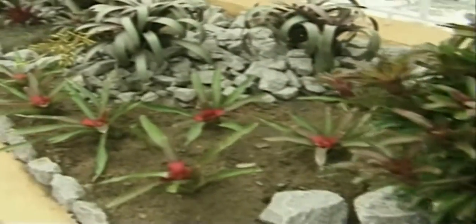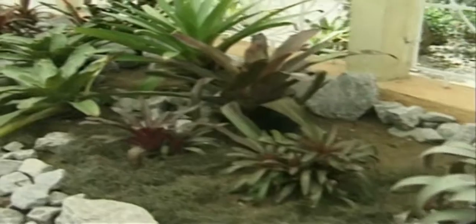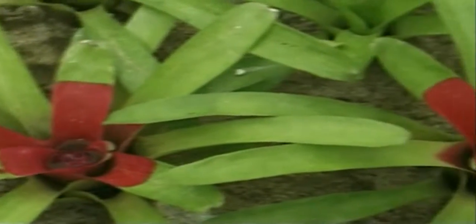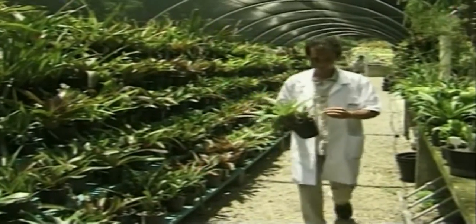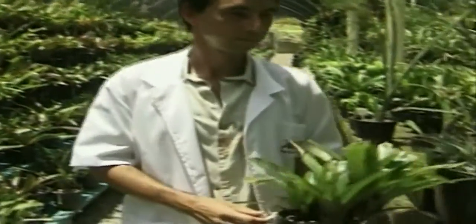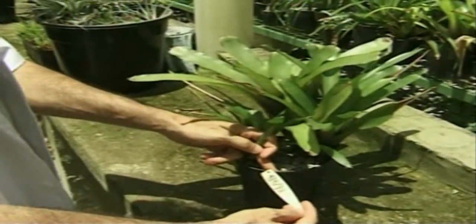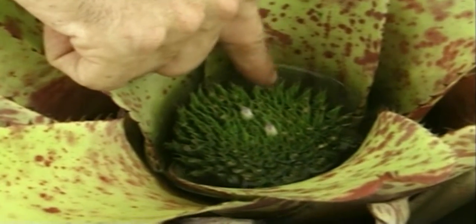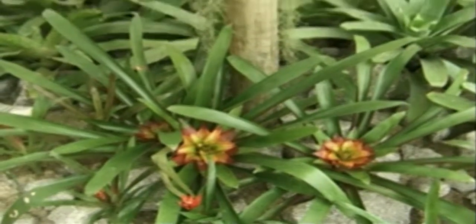The bromeliads attract particular attention because of the part they play in forest and garden ecosystems. The biologist in charge of the bromeliads, Aaron Zanolato, says they provide habitats for frogs. Many animal and plant species in Brazil's Atlantic rainforest are endangered, and Rio's botanical gardens are dedicated to preserving the country's biodiversity.